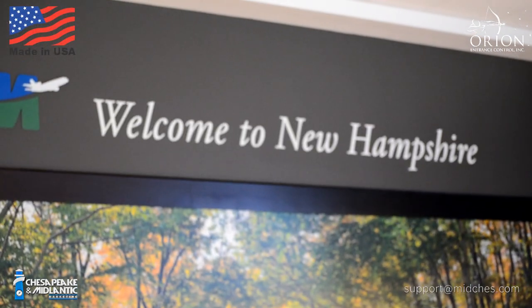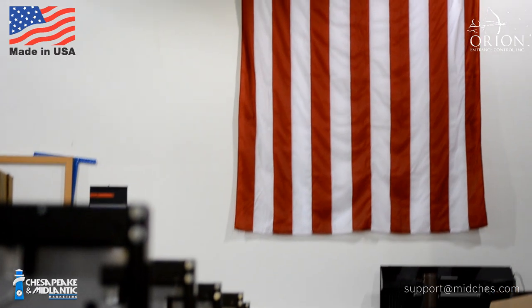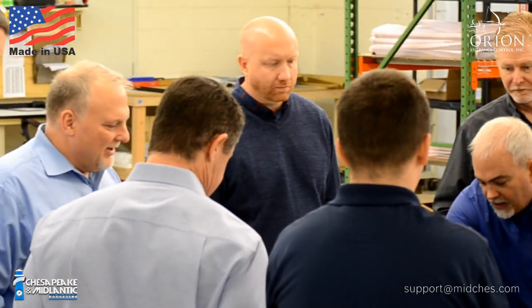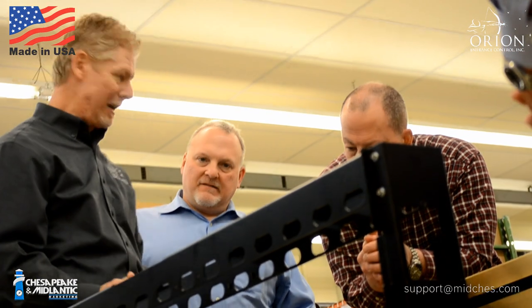Orion Entrance Control is based out of Laconia, New Hampshire, and we have manufacturing partners within 50 miles of where we are to make as much as possible in the U.S. — from the board level to the software to the metal and the units themselves. Thank you for coming by and talking about these things today. Good to see you.